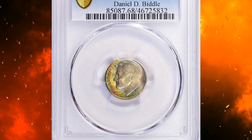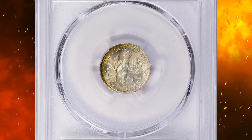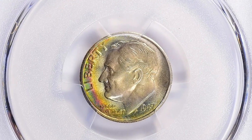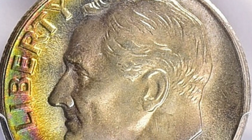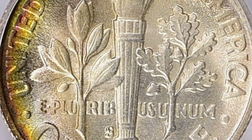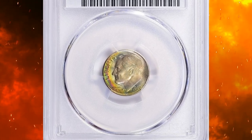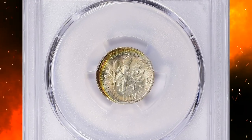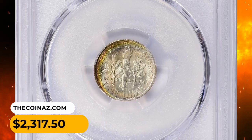Number 15: A slightly rainbow-toned 1947-S Roosevelt dime with full bands, graded MS68 FB by PCGS. According to NGC, this issue is plentiful in mint state through MS67, but full bands examples are a small minority of survivors. The typical 1947-S dime is softly struck from heavily worn and blurry dies, which were often repolished, resulting in proof-like coins with shallow and partially effaced features. This full-torch gem sold for $2,317.50 with buyer's fee.